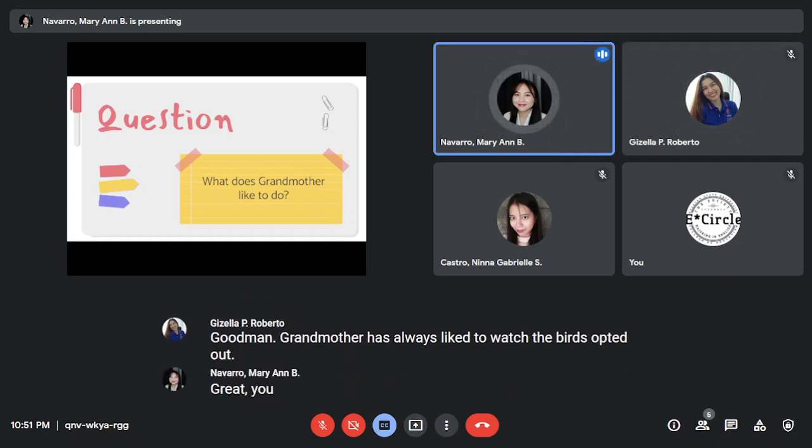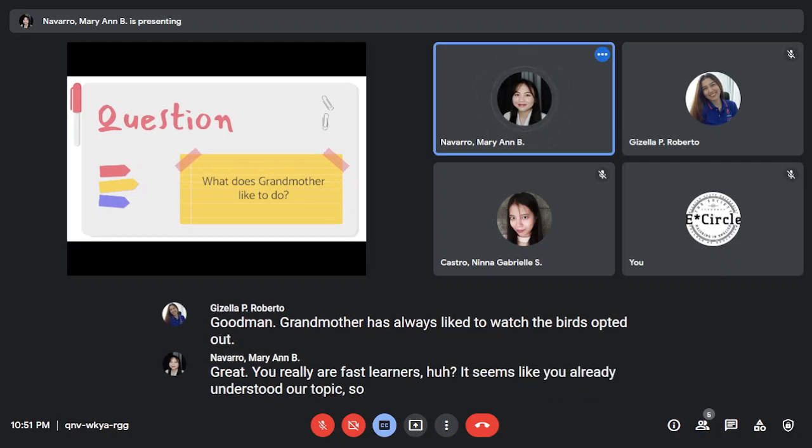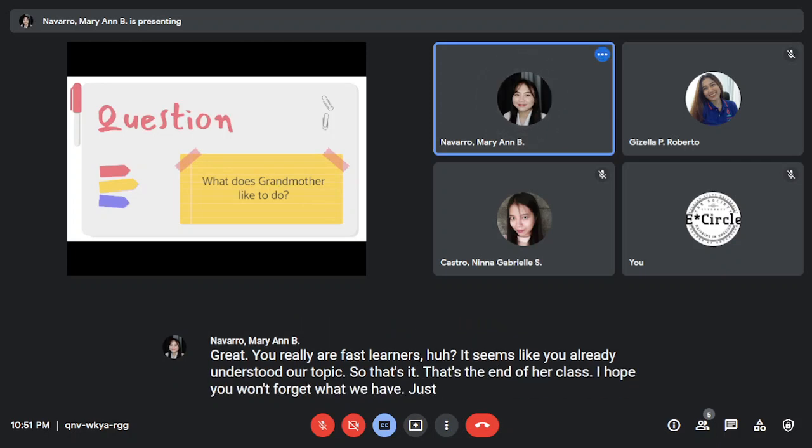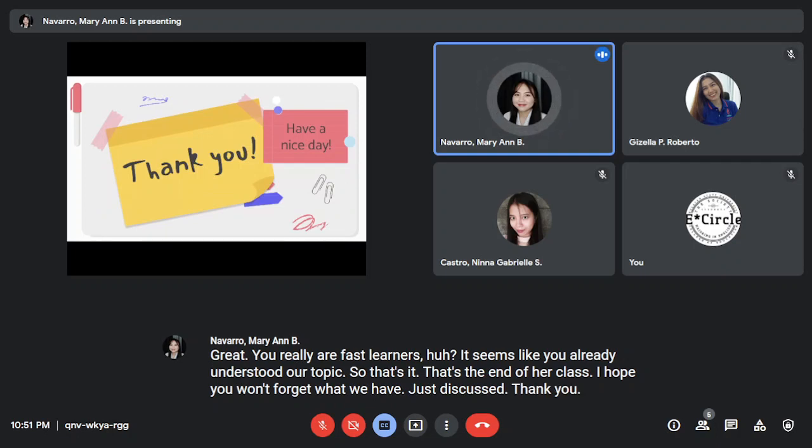Great, you really are fast learners! It seems like you already understood our topic. So that's it — that's the end of our class. I hope you won't forget what we have just discussed. Thank you everyone, goodbye!